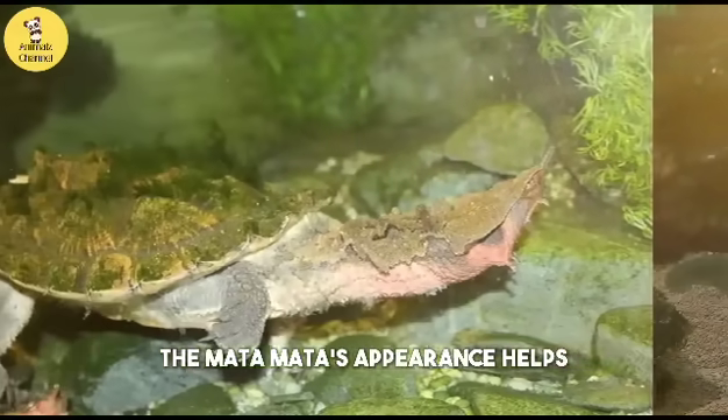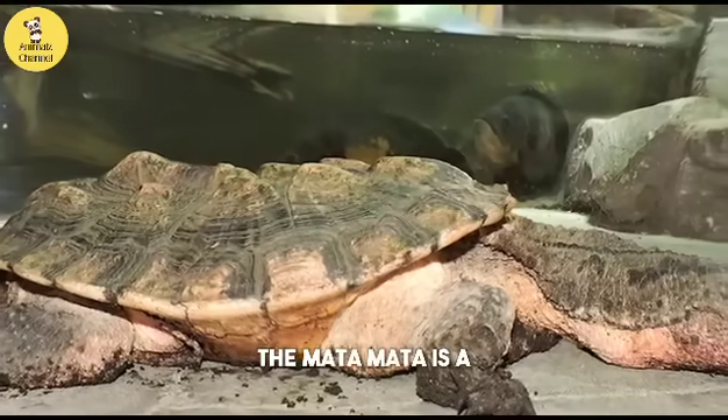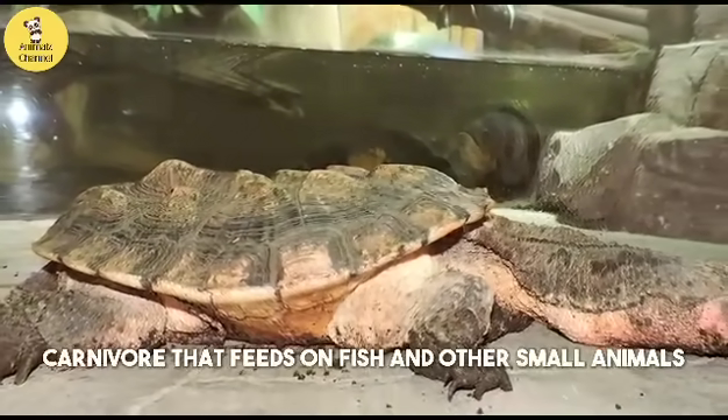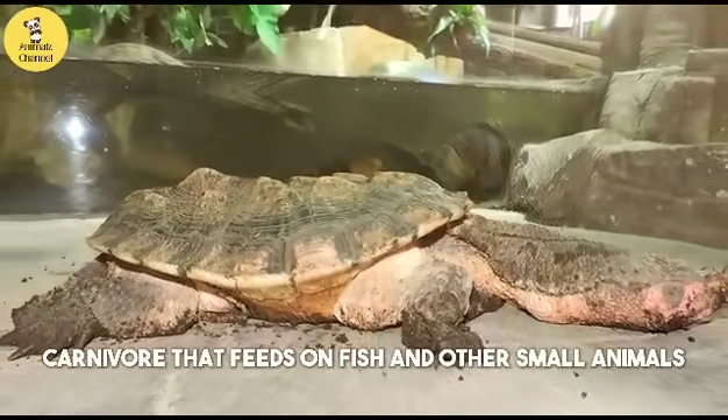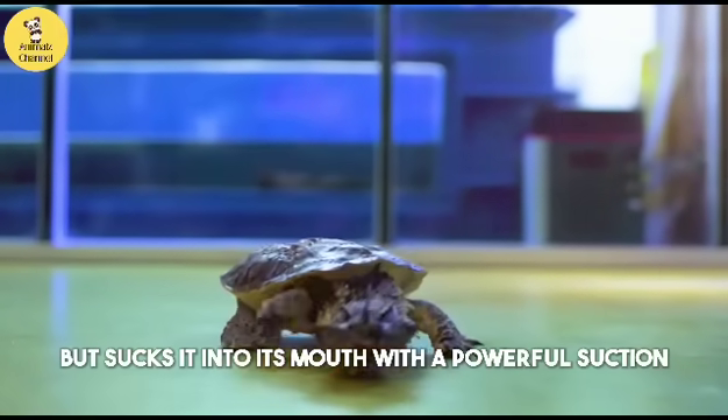The matamata's appearance helps it blend in with its surroundings and avoid predators. The matamata is a carnivore that feeds on fish and other small animals. It does not chew its food, but sucks it into its mouth with a powerful suction.